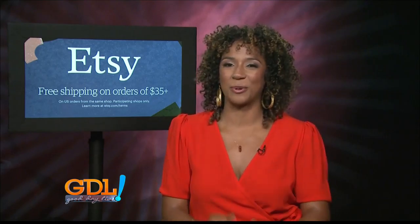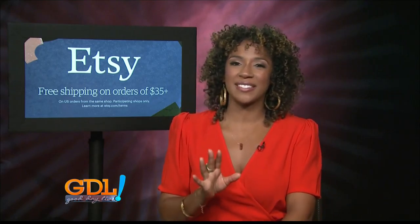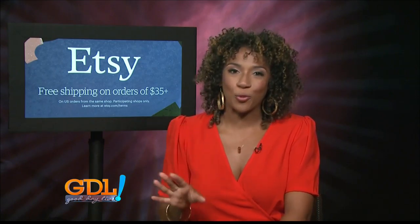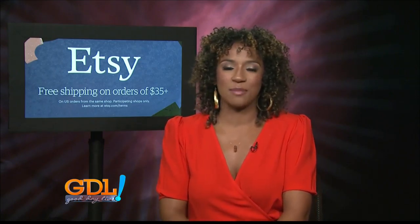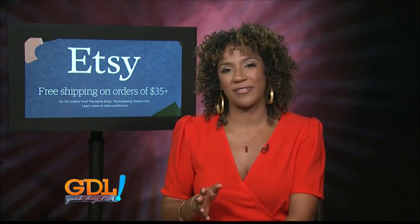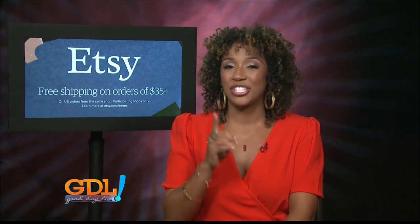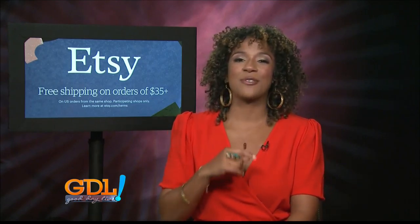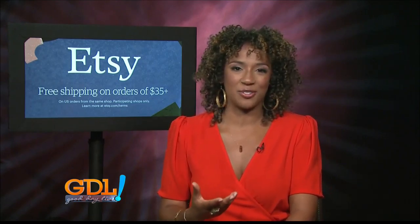I'm not into the dainty. I like the bold statements. Now what's very exciting is everything that I'm going to show you today ships for free. In fact, now when you shop on Etsy, most items that are over $35 and shipped to the U.S. ship for free. So let's dig into some of my favorites and how you can introduce maximalism into your wardrobe.